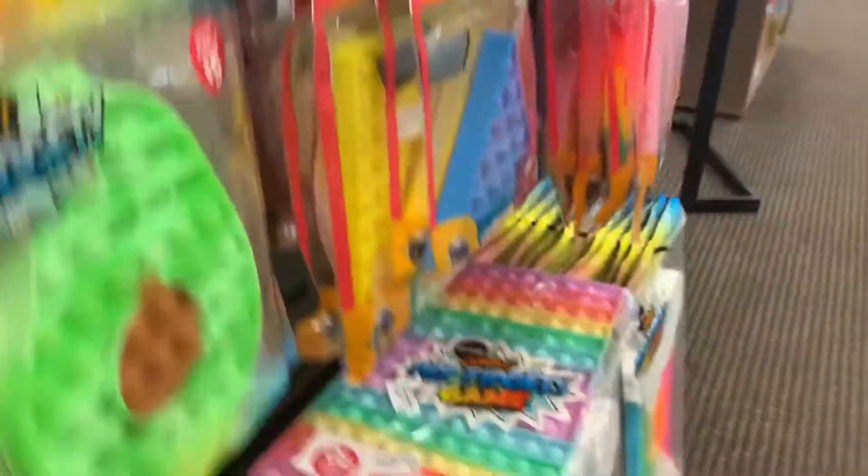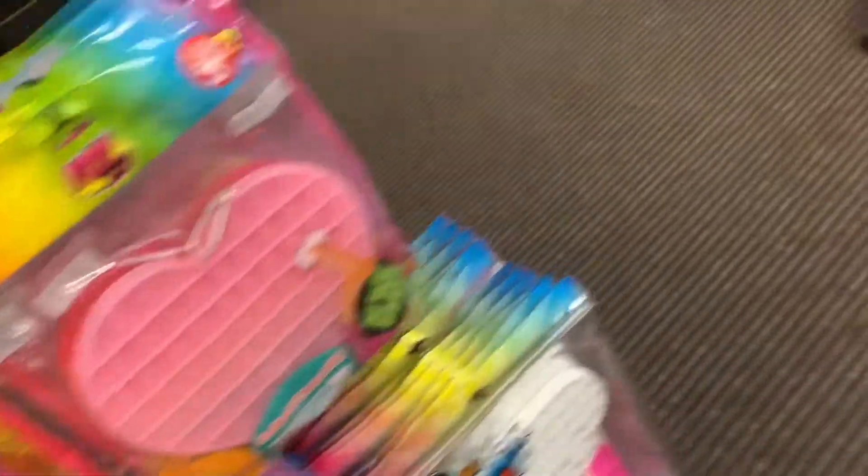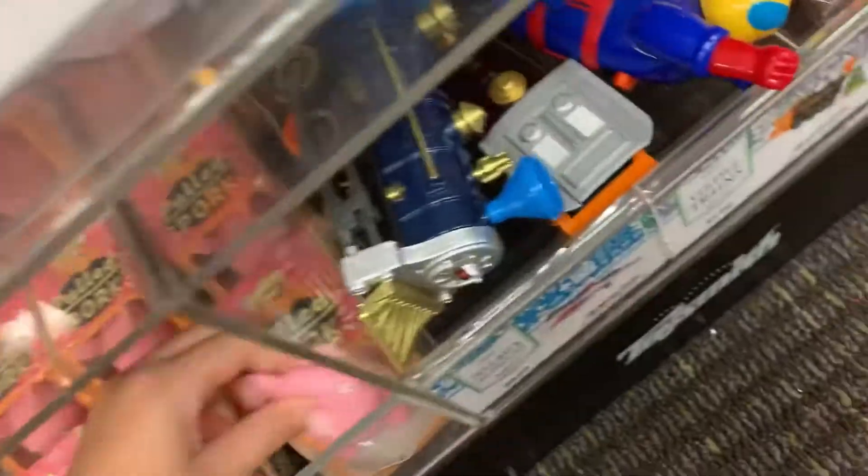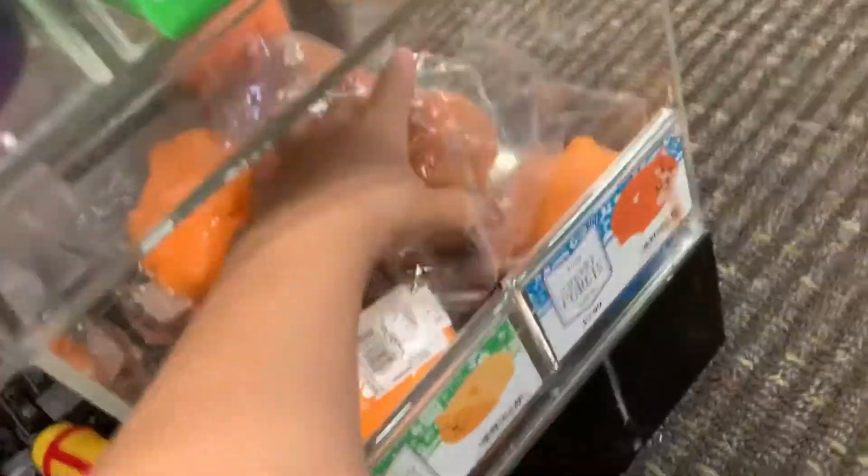Let's see if we can find any more and then go to a different section. I don't see any more so let's head to the next section. These things look so cool — I found something, it's like a slime. Oh yes, this definitely counts! It looks good in the basket. Oh wait, one's open — this one's open.